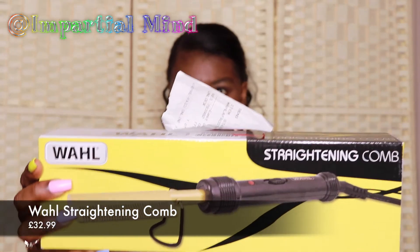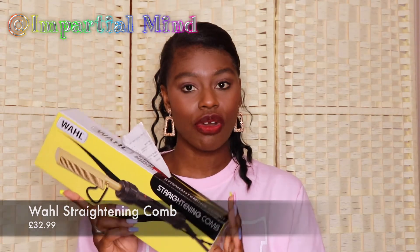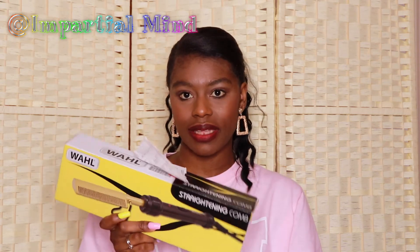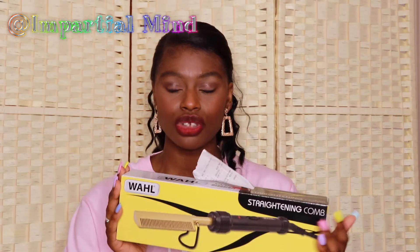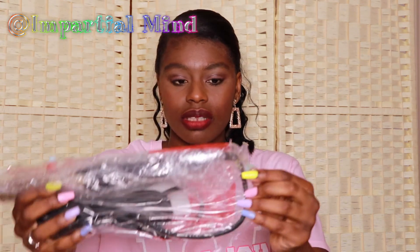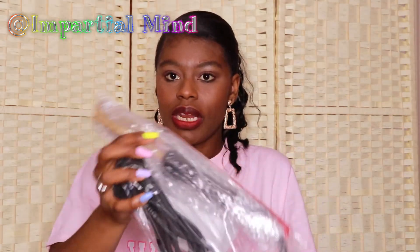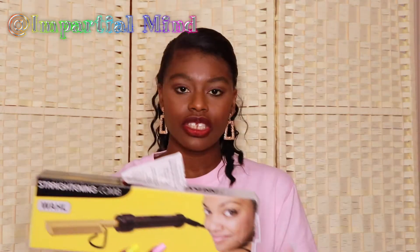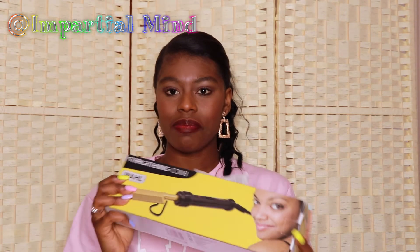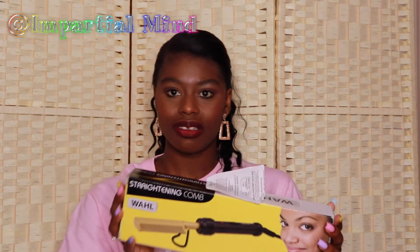I got this thin Alice headband — it was really cheap so I thought why not. Next is this Wahl straightening comb, which I purchased from Argos. It's also available at Superdrug and is originally sold in both stores for £32.99, but I was lucky to get it on sale at Argos for £25.99 — a great deal. I'll be using this to straighten my edges. Some people also use this to flatten the lace front of wigs if it's bumpy at the top, but I mainly plan to use it on my real hair.